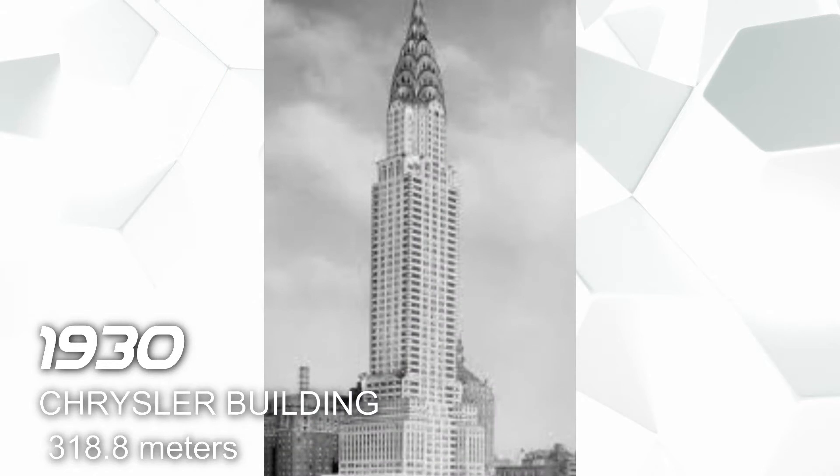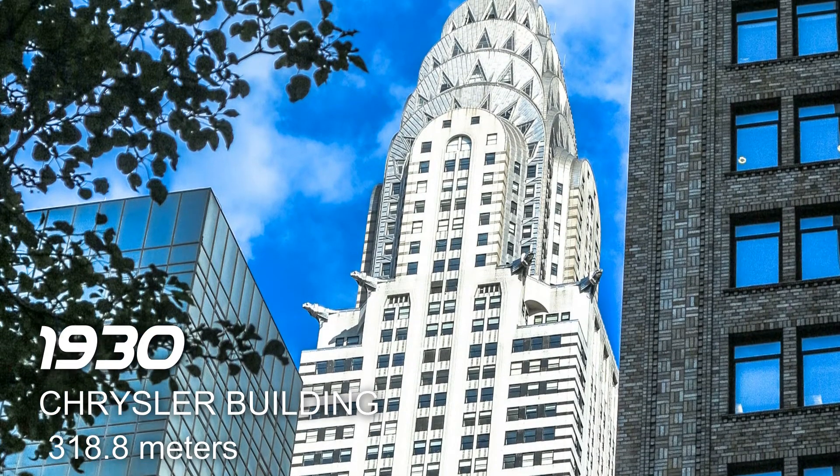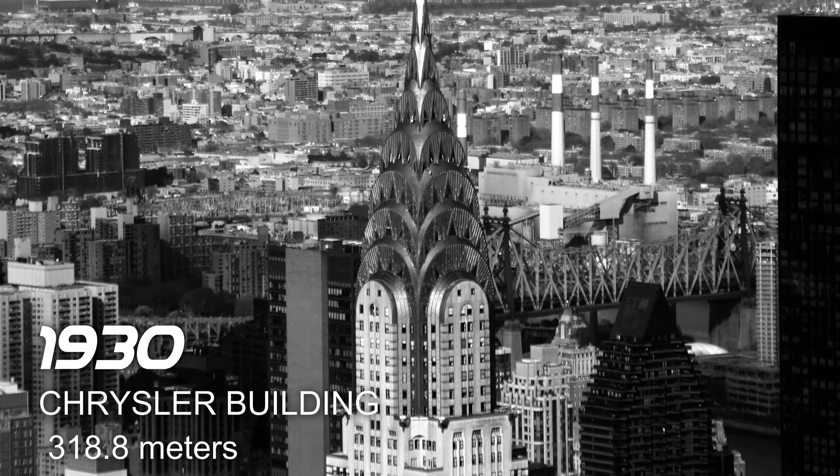In 1930 we have the Chrysler Building, also located in New York, and it has a height of 318.8 meters. This building is used for commercial office.